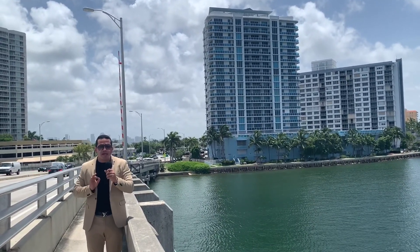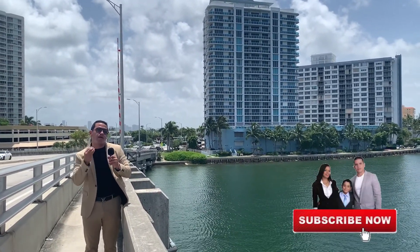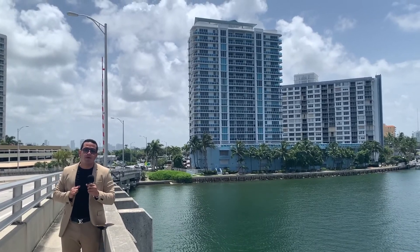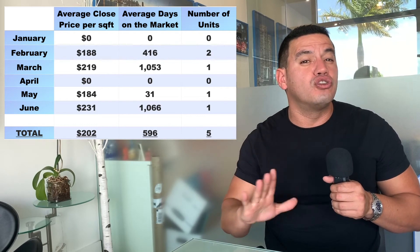Please pay attention to this building, because the first half of 2020 has been very — let me call it — very spicy. At the Bridgewater condominium, a total of five units were sold.